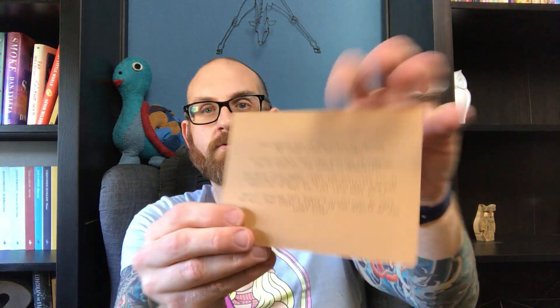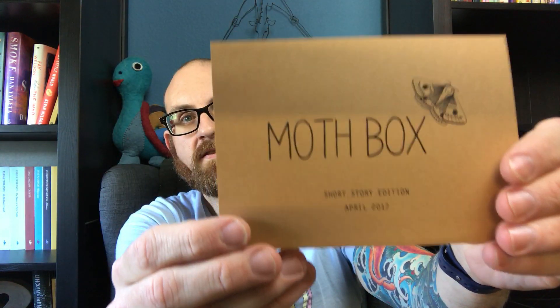It comes in this box and she wraps it so pretty — look at this! It comes like this and it has a little card where she gives you some information. Look at how cool that is. So on the front it says: 'Moth Box — Short Story Edition, April 2017. This Moth Box is the first to include two short story collections. At first glance they have nothing in common — one is realist, the other surrealist — yet both leave you realizing you've experienced something so unflinchingly raw and honest as to make you feel laid bare. We hope you take great pleasure in the beauty of the short story.'